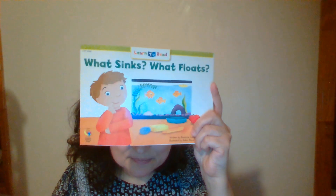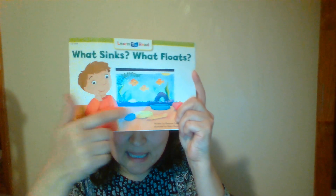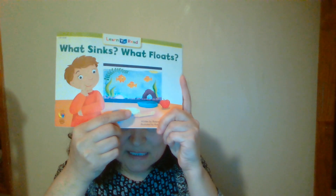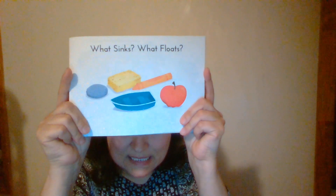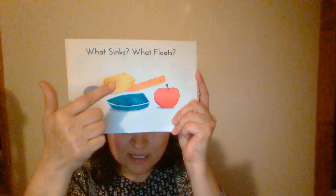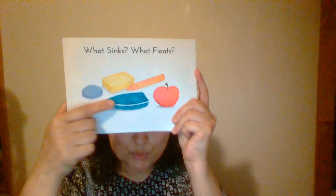What did you see? You see the boy, the fish tank, and many things. Look — rock, sponge, crayon, boat, apple. Good job. Let's start to read. What sinks, what floats. Let's review again: rock, sponge, crayon, apple, boat. Keep repeating with me.